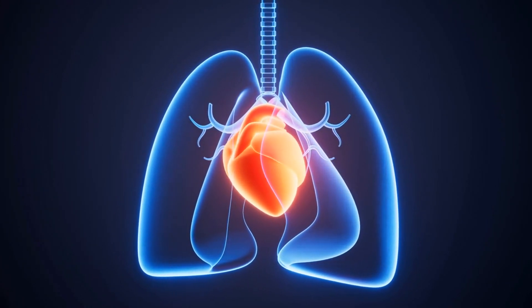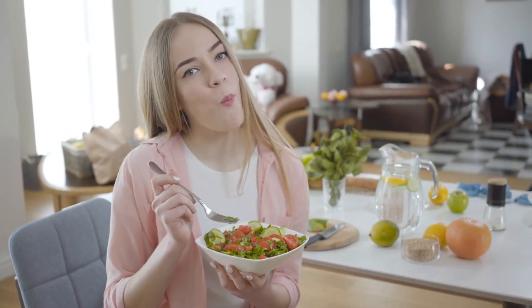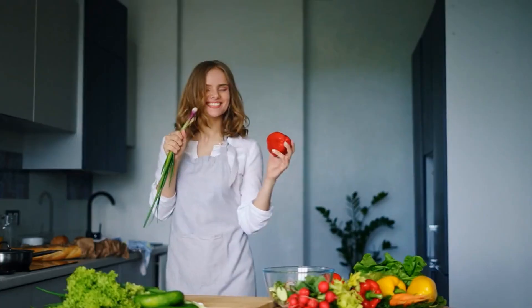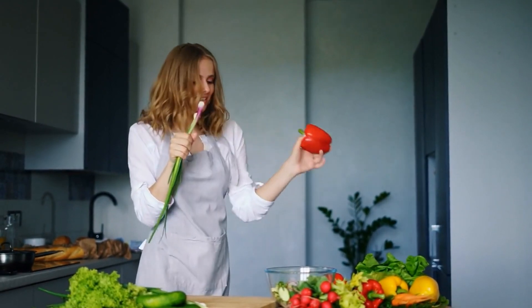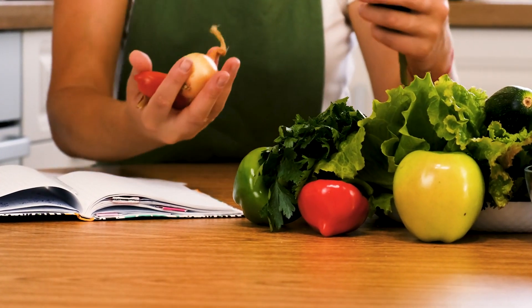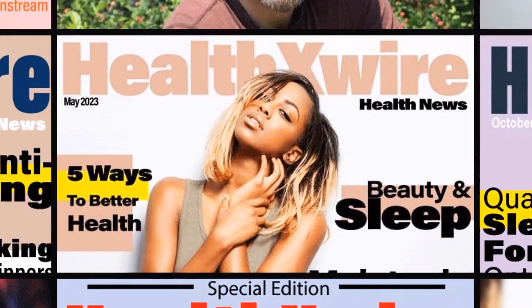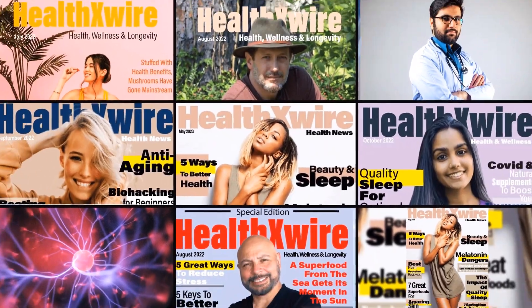A diet is more than just a temporary trend to lose a few pounds — the foods you eat could shorten or extend your life. Choosing the right plan and the right nutrients to supplement that plan should weigh heavily on your mind. Health X Wire: your source for health, wellness, and longevity news.